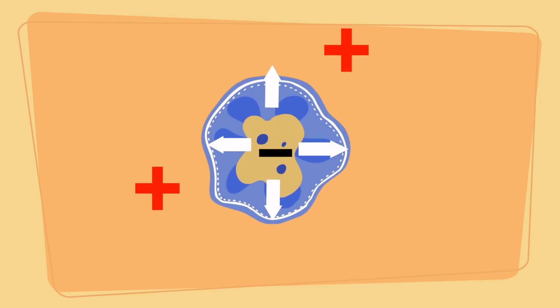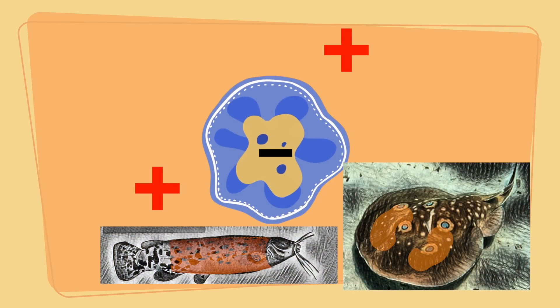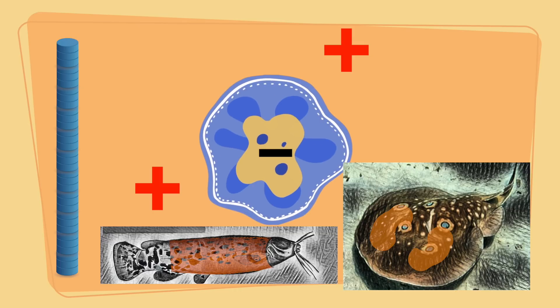So the outside of cells are slightly positive compared to the insides, and electric fish have evolved organs with hundreds of muscle cells — the electrocyte — which are arranged one above the other in parallel, much like a chain of batteries.